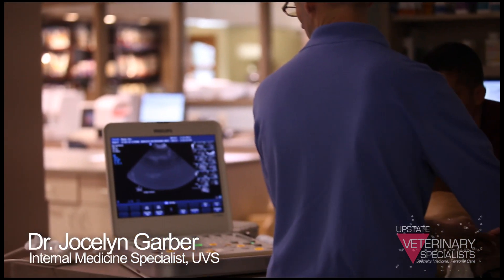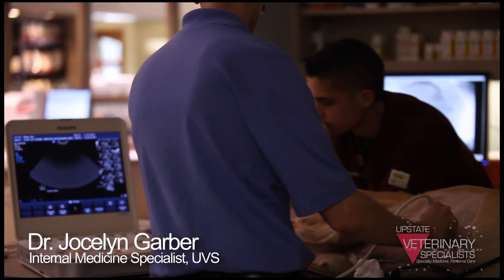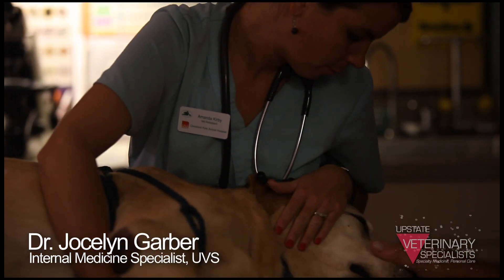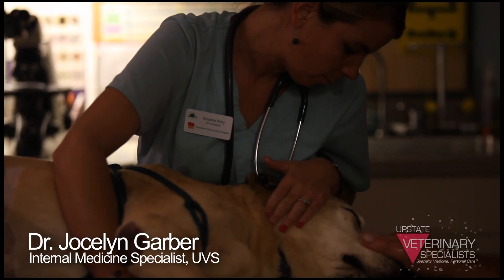Ultrasound is a really helpful diagnostic tool in that it's non-invasive — we don't have to go to surgery or anesthetize the dog or cat. Really, all they have to do is lay on their side, have their belly shaved, and get their face scratched for about 20 or 30 minutes.